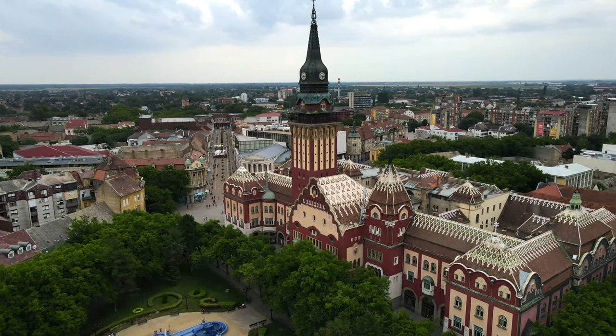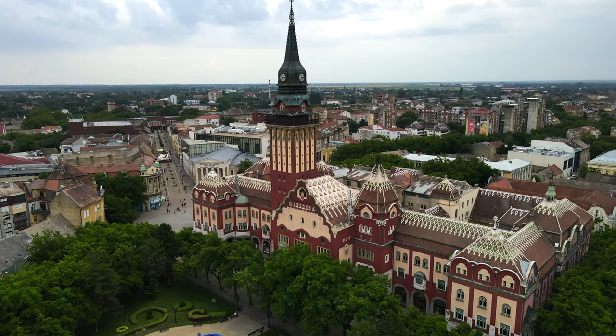Hi and welcome to Subotica, a beautiful city in northern Serbia, right at the border to Hungary. This city is quite special because it has lots of art nouveau influence, obviously lots of influence from the neighboring country Hungary and lots of history. I'm gonna go on a walking tour now and we're gonna explore Subotica. Let's check it out.